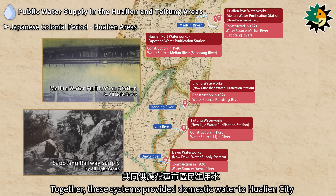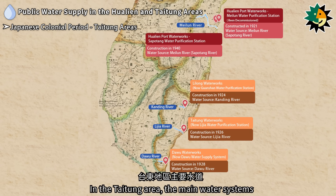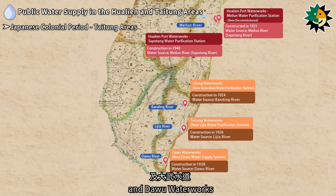Together, these systems provided domestic water to Hualien City. In the Taitung area, the main water systems included the Lilong Waterworks, Taitung Waterworks, and Daiwu Waterworks.